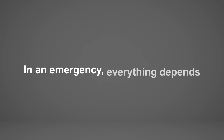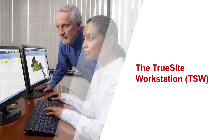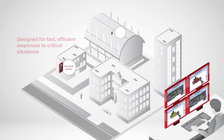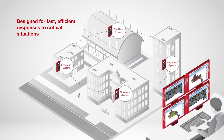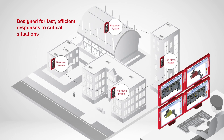In an emergency, everything depends on an effective and timely response. The answer? The TrueSight Workstation from Simplex. Information from all your devices is gathered and displayed on an easy-to-read, 3D graphical representation of your facility, giving you industry-leading control.